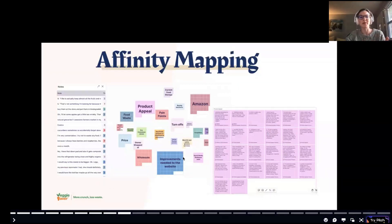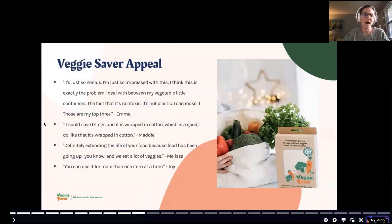Once I interviewed all these women, I created an affinity map using a tool called Notably. I uploaded all my transcripts, parsed out the information, tagged everything, themed it out, and then pulled insights from those themes. I broke down the data into categories like the wholesaler perspective, Amazon opinions, product turnoffs, things people liked, and website needs.